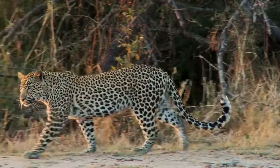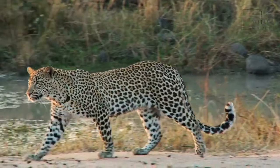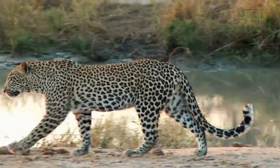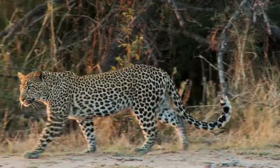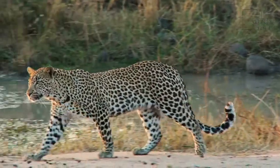The clouded leopard is a medium-sized feline found inhabiting the dense tropical jungles of Southeast Asia. It is the smallest of the world's big cats and, despite its name, is not actually closely related to leopards. It is instead believed by many to be an evolutionary link between big cats and small cats.